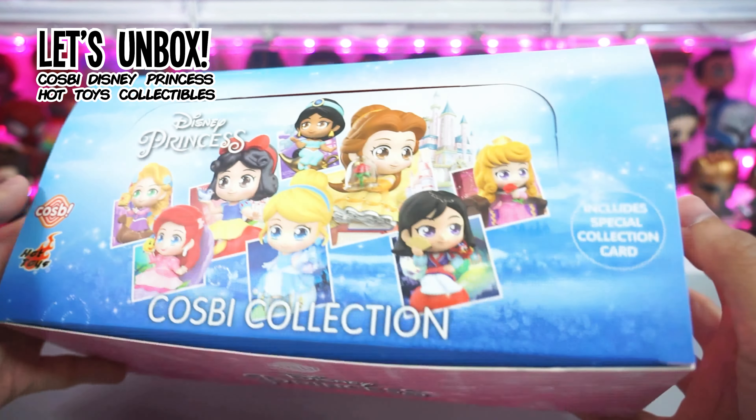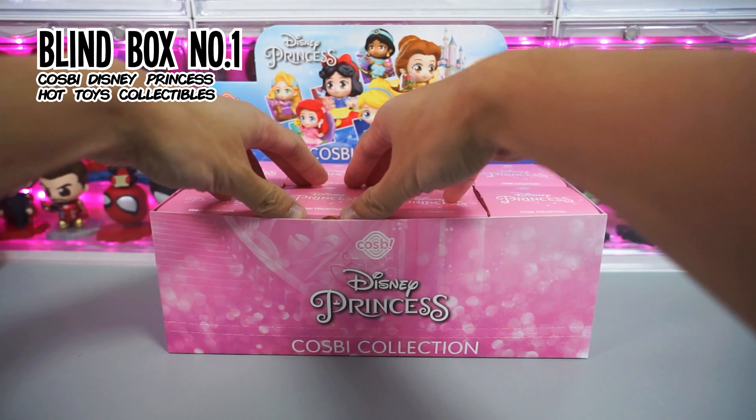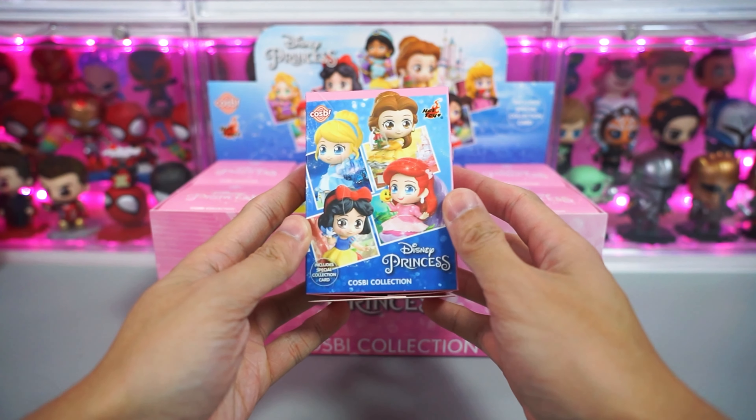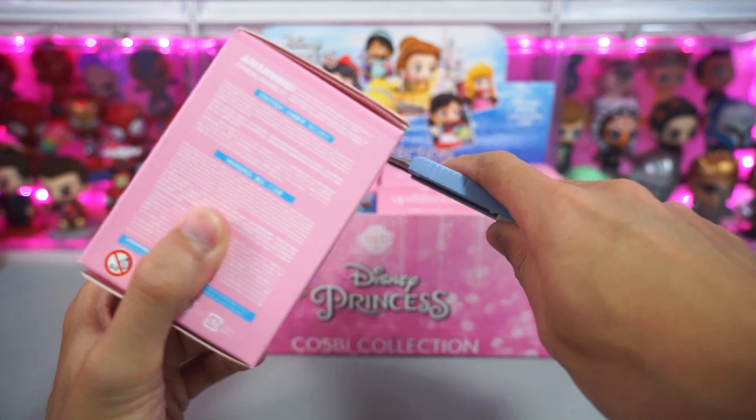In this series we have eight characters to collect plus a mystery figurine. Now let's unbox our first blind box. Here's a quick look at the box art design and now let's quickly open this up. And we have Mulan.